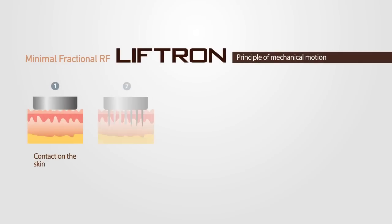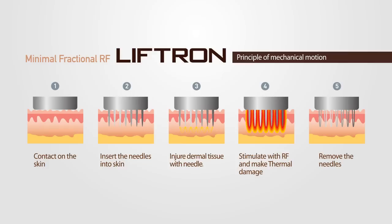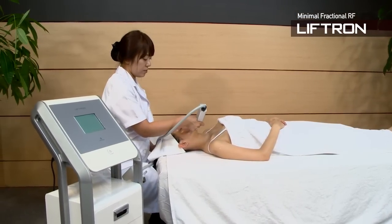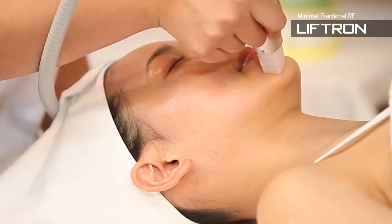Fractional RF thermolysis through direct RF emission on the target tissues denaturalizes 50-80% of the entire collagen fiber from superficial dermis to muscle fat by the instant contraction of the collagen fiber, and regenerates collagen by the stimulation of the fibroblast.